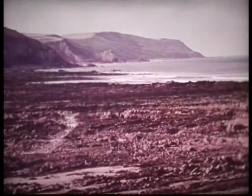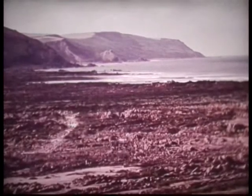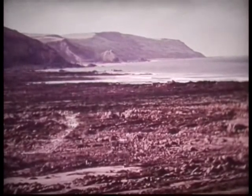So, over millions of years, even hard rocks are worn down by the sea. At low tide, we can see all that remains of cliffs that stood here ages ago — just a wave-cut rocky platform.